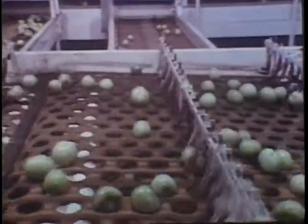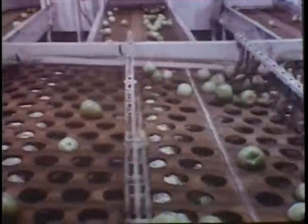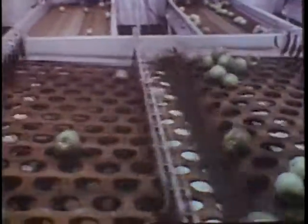Tomatoes are carefully separated by grade, size, and maturity to meet individual requirements of buyers.